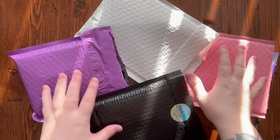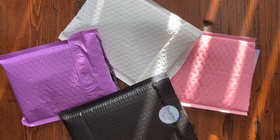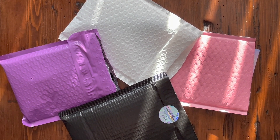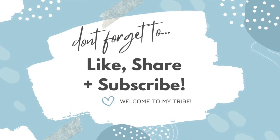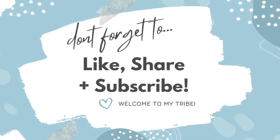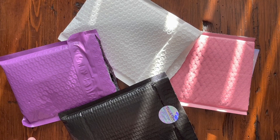Hi guys, it is Alisa here, or the Diamond Stitcher as I go by on YouTube and Instagram. Good morning or good afternoon, whatever time it is you're watching this. I hope you're having a wonderful day. If you're new to my channel, welcome — I'm happy you're here. I hope you'd consider subscribing and sticking around for all things diamond painting. If you're returning, as always, I really appreciate your support.